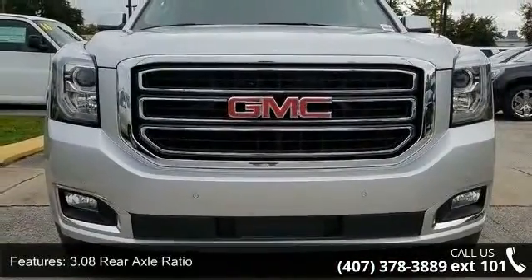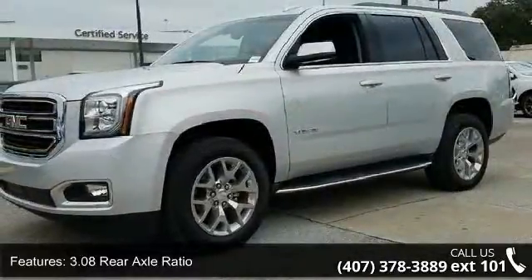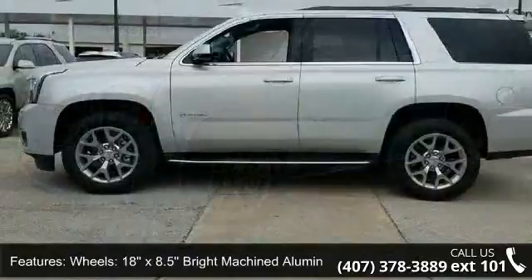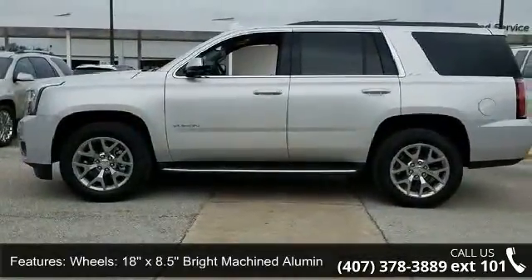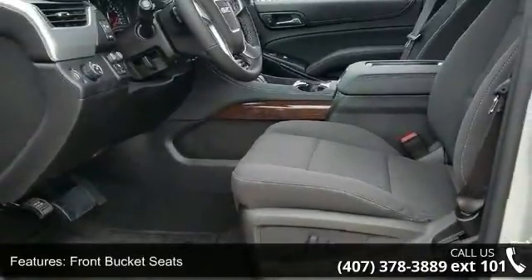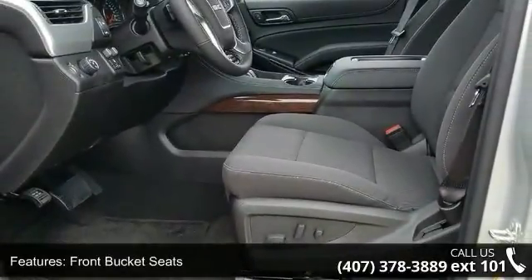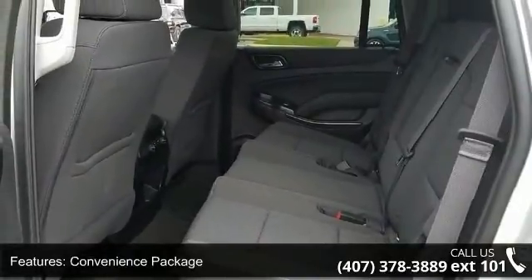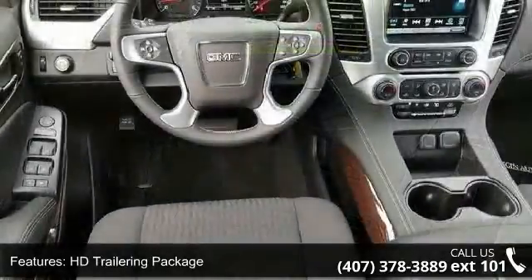3.08 rear axle ratio; 18x8.5 bright machined aluminum wheels and 20x9 polished aluminum wheels; front bucket seats; convenience package; HD trailering package; premium smooth ride suspension package; SLE value package; OnStar basic plan for 5 years; and inside rearview auto dimming mirror.